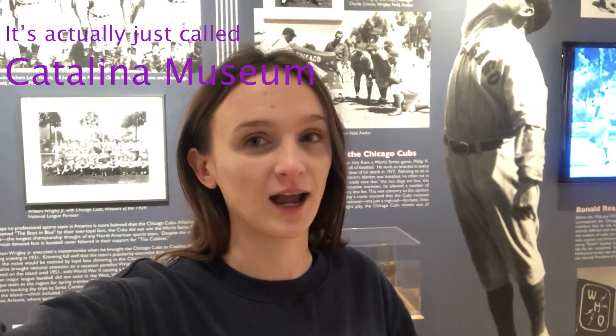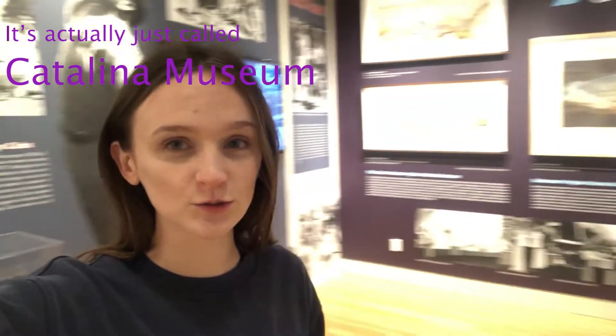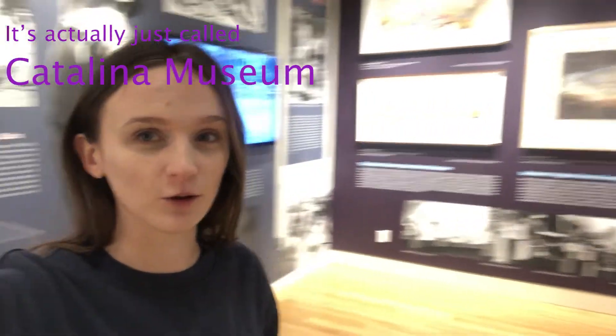So I'm here at the Catalina Island Museum, which is super cool. This part of the museum has really cool artifacts from Catalina. If you go to Catalina Island, you have to check out this museum.